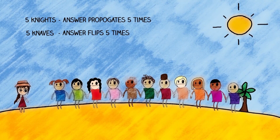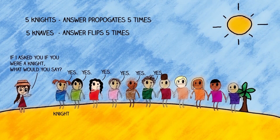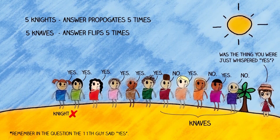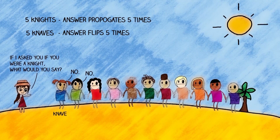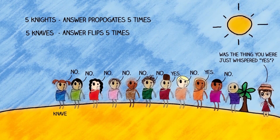So let's imagine the first person is a knight. He would say yes. Propagate that answer five times through knights, then flip it five times through knaves — the final person would say no. So the first person isn't a knight. If instead the first person is a knave, he would say no. Propagate five times and flip five times, and the eleventh person says yes — which is consistent with what happened. Therefore the first person in line is a knave.